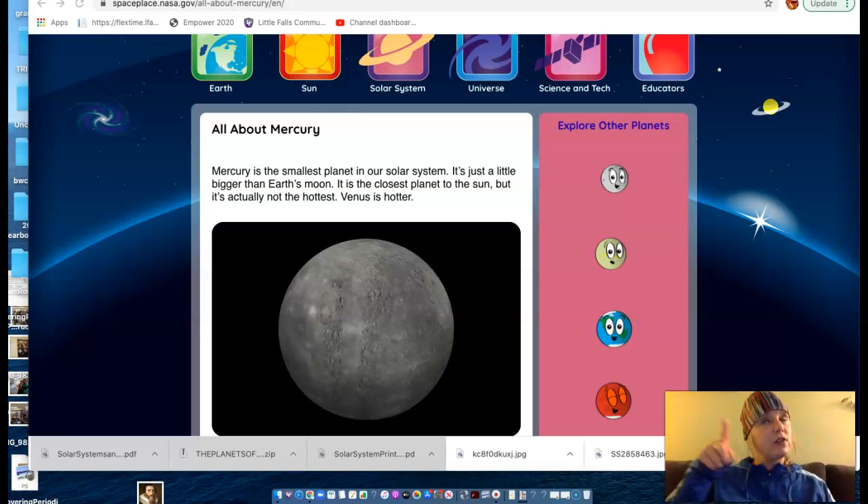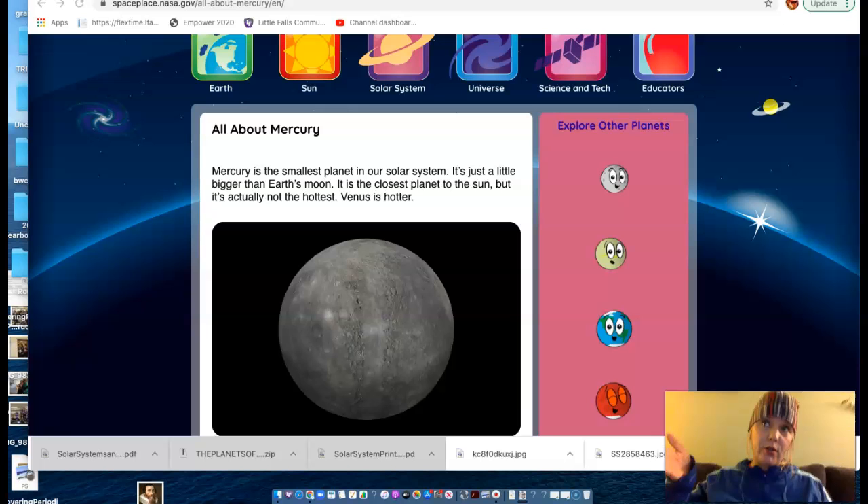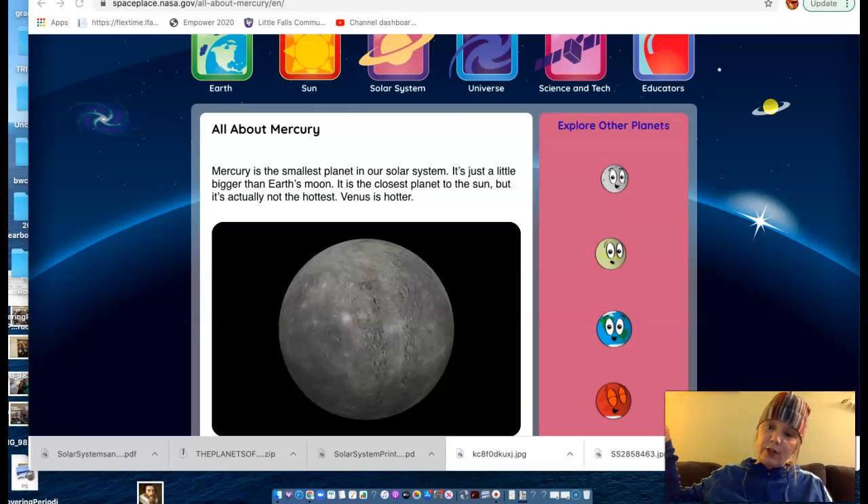So it goes Mercury, Venus, Earth, Mars, the asteroid belt, Jupiter, Saturn, Uranus, and Neptune.